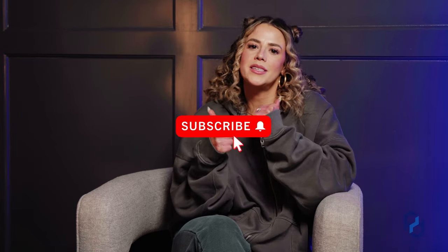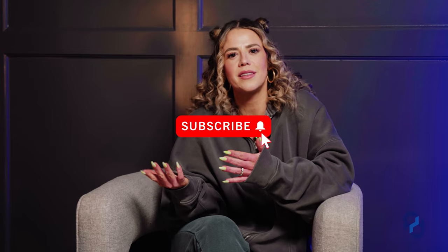That wraps up our most recent favorites. If you have any other categories you'd like us to do, go ahead and leave a comment down below. Don't forget to hit the thumbs up button, hit the subscribe button, share this with a friend, or send it as a hint to your significant other to go buy those Skims shorts. Thank you guys so much for watching — we'll catch you in the next one.